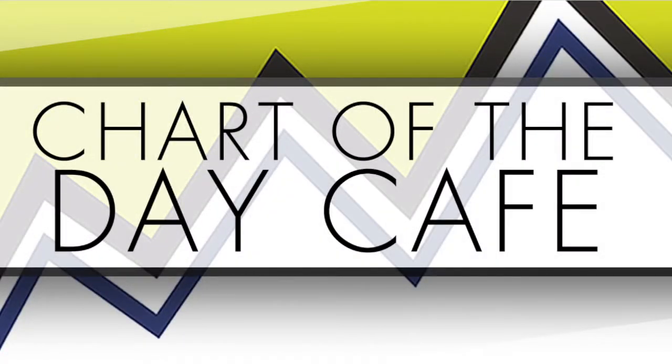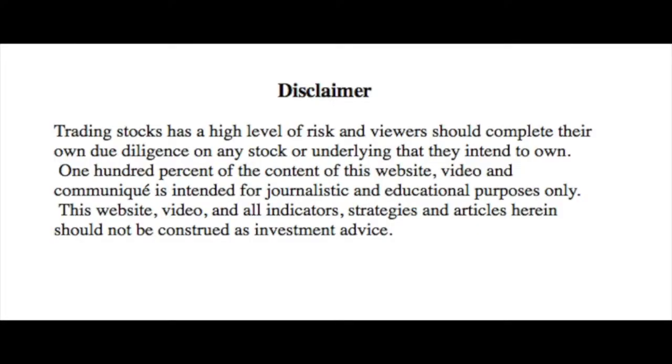Hello and welcome to Chart of the Day Cafe for Tuesday, September 25th, 2018. A quick disclaimer: trading stocks has a high level of risk and viewers should complete their own due diligence on any stock or underlying that they intend to own. 100% of the content of this video and communique is intended for journalistic and educational purposes only. This video and all indicators, strategies and articles herein should not be construed as investment advice. Always do your further homework.